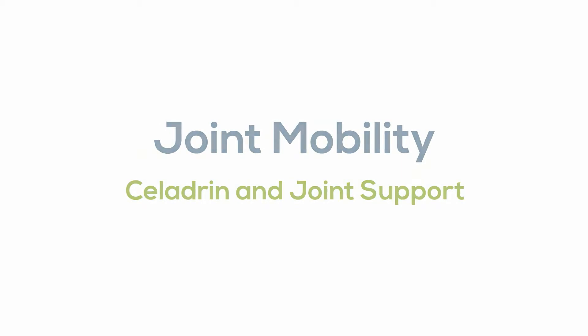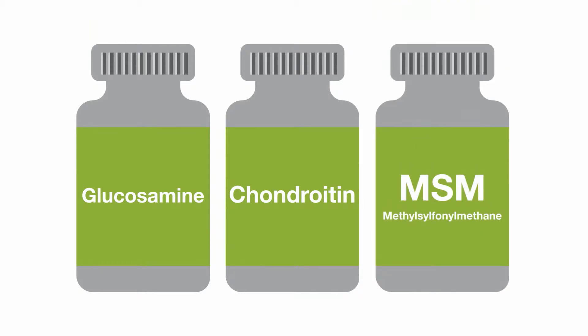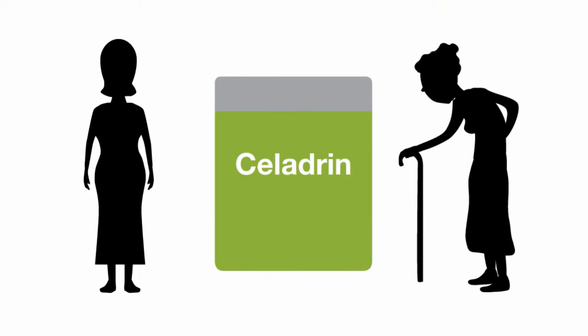Glucosamine, chondroitin, and MSM make up a significant triad in terms of natural health products for joint support. Although perhaps less well-known, Celedrin is another excellent option for anyone looking to support joint health and mobility, with the added bonus of rapid pain relief.